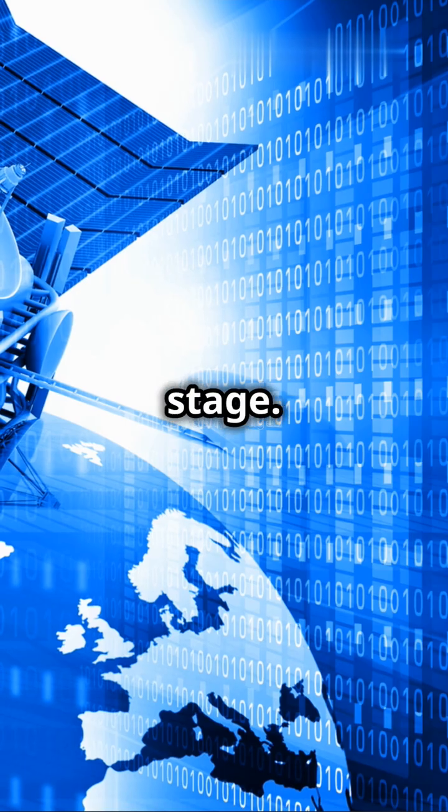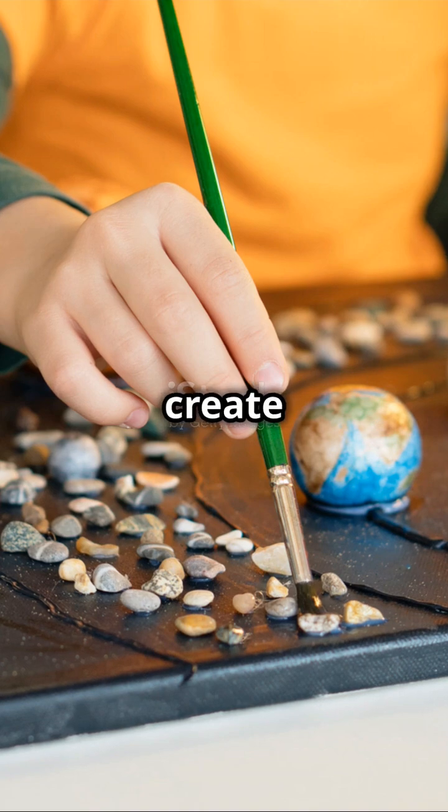Now you know: gravity shapes the solar system, but it's orbital inclination that sets the stage. So, what will you create with this knowledge?